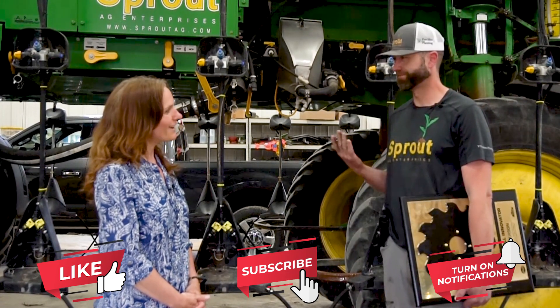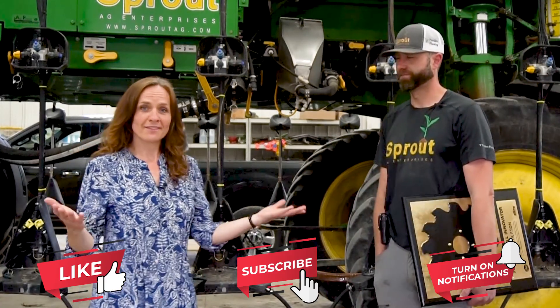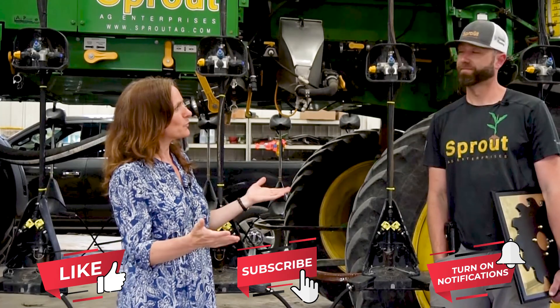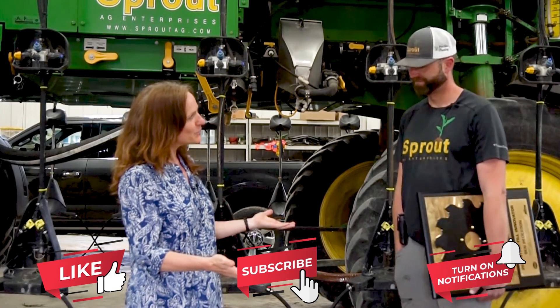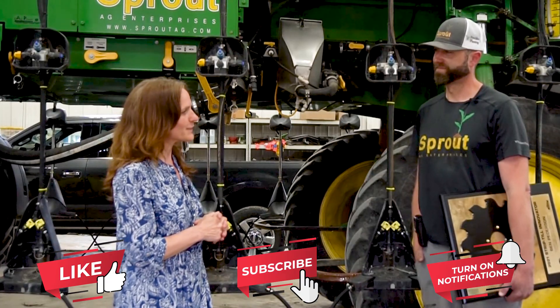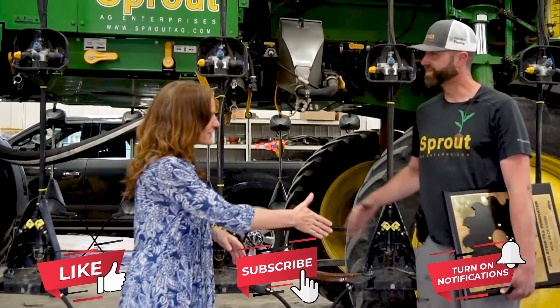That's a little taste of more to come from Ben Peterson. Once again, I'd like to congratulate you, Ben, on being the 2021 Strip-Till Innovator Award winner. Congratulations. Thank you, Julia.